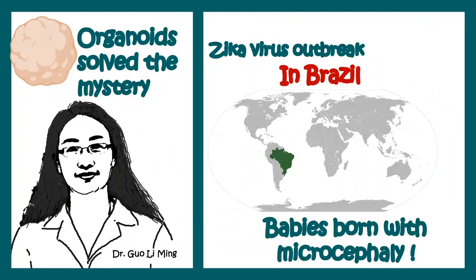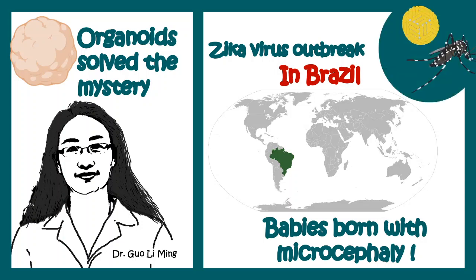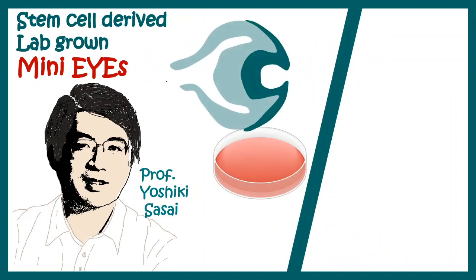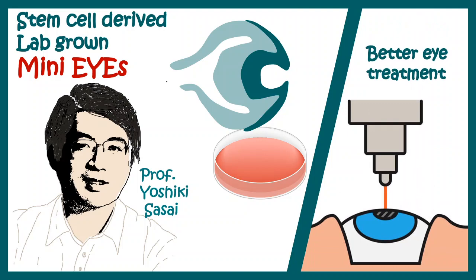A similar approach has been taken to understand Zika-induced microcephaly in Brazil. Right now, scientists can also grow mini eyes in the lab, and who knows — in the near future, there could be better eye treatments based on this technology.